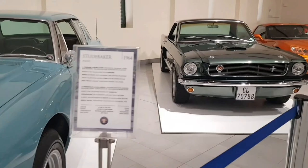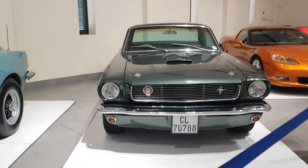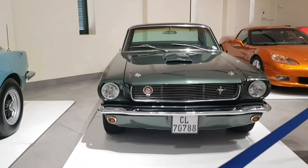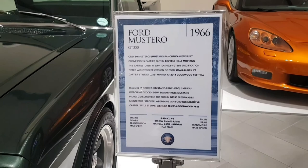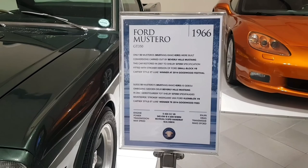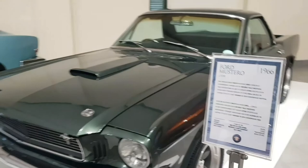We've got a Ford Mustero — it's a Mustero, not a Mustang, but I think it is based on a Mustang. It's just the pickup version of the Mustang. Only 50 Musteros were built back in 1966 with a small block V8. That's quite exciting.